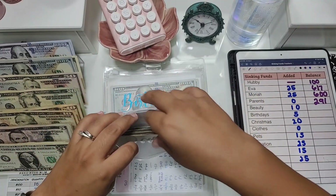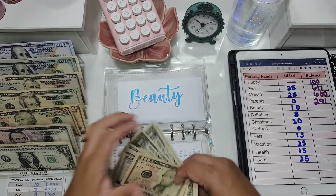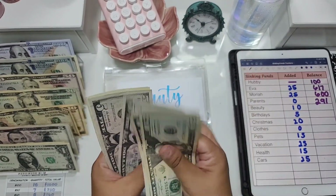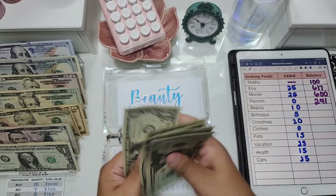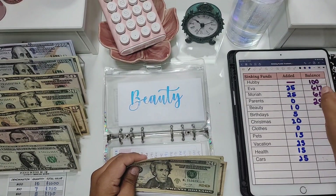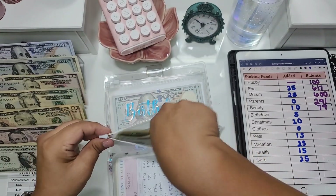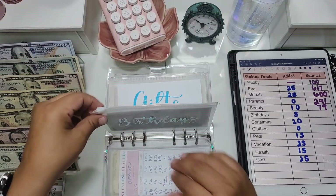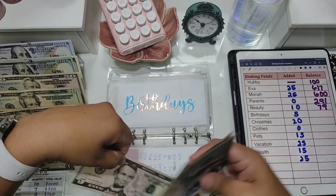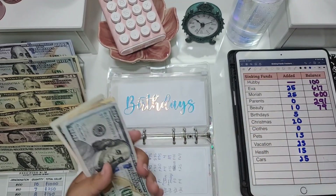Beauty is getting $10 today and now has $79 total — I really need to consolidate that envelope. Birthdays is getting $5 today and now has $230 total.